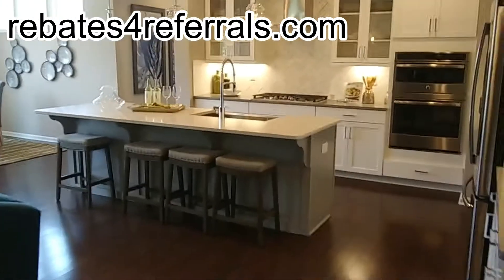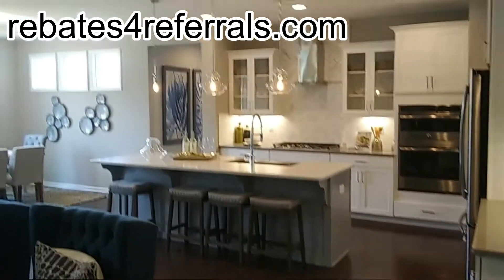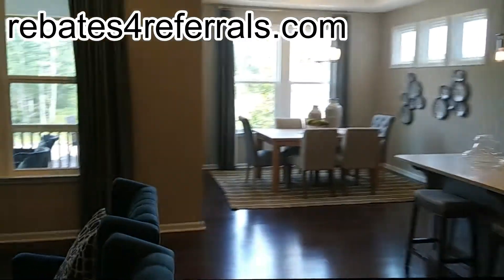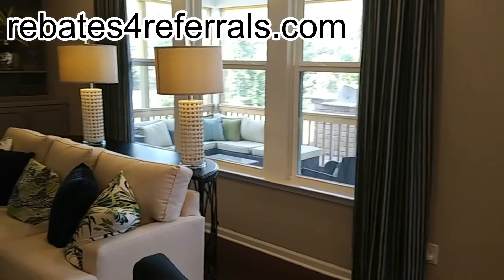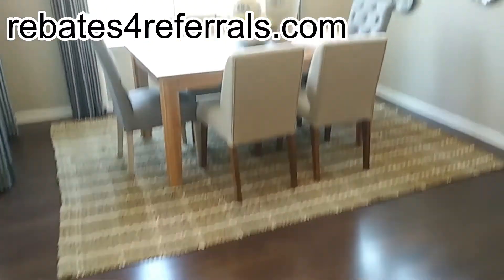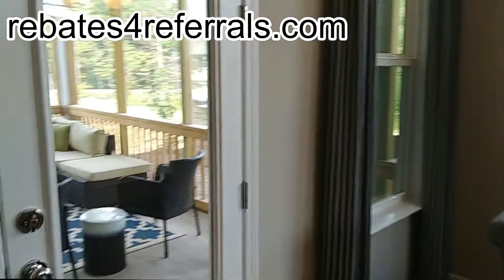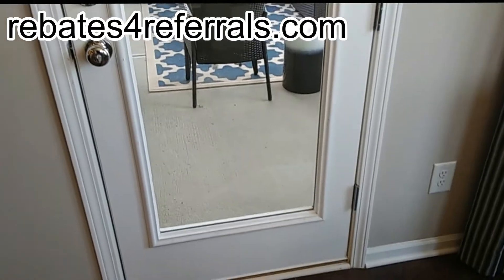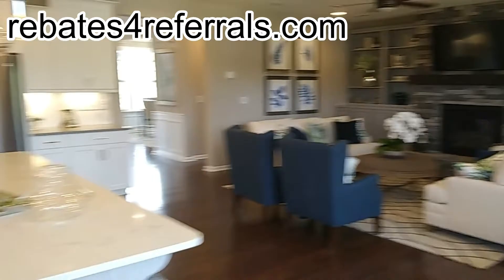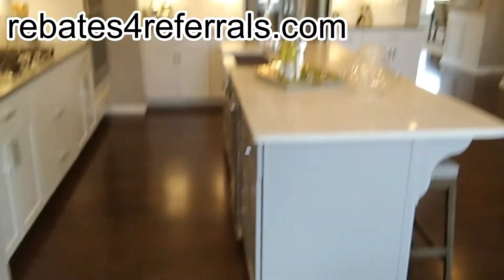Taylor Morrison did a good job on their models. There's an absolutely comfortable living room here.